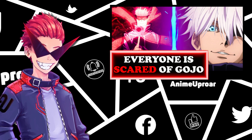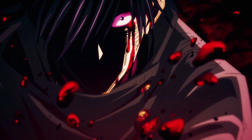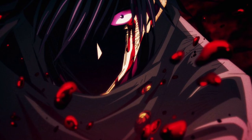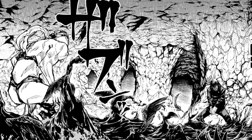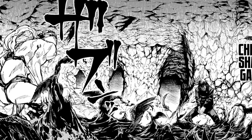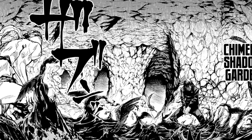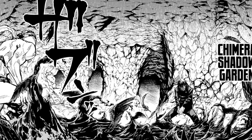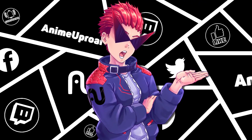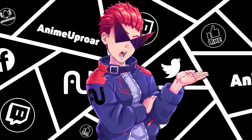Let's cover the final domain expansion seen in the anime — Megumi Fushiguro's Chimera Shadow Garden. Megumi's typical abilities involve summoning Shikigami from shadows, which is why his domain expansion floods the area with shadows and allows him to summon a slew of Shikigami all at once. This gives him a massive power boost, but it's still a fairly incomplete and new ability, and pushes him to his absolute limits and exhausts him. Future attempts will likely even out the edges and allow him to be an even stronger sorcerer going forward.